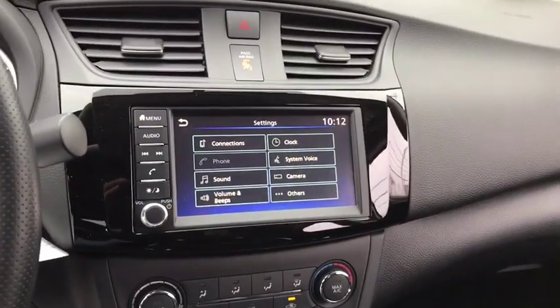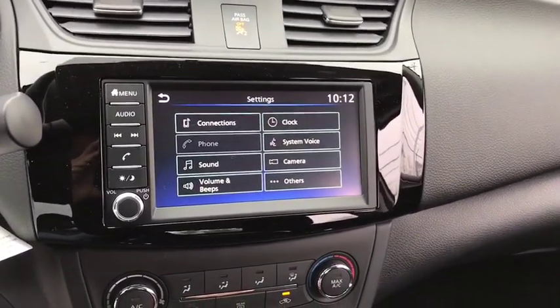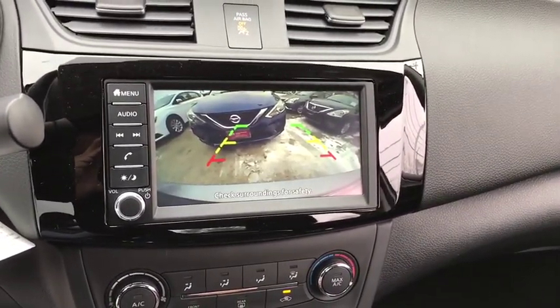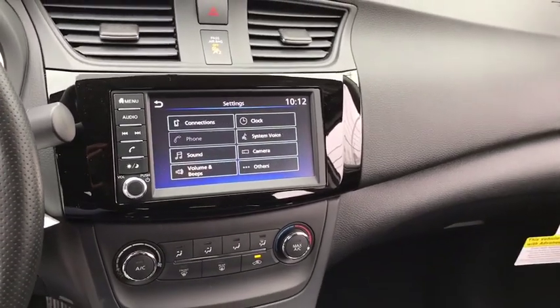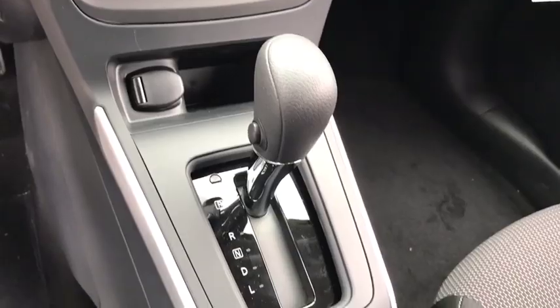Here are some of this vehicle's great options: traction control, dual airbags, power steering, trip computer, electronic stability control, rear window defroster, power windows, overhead console, brake assist, panic alarm.